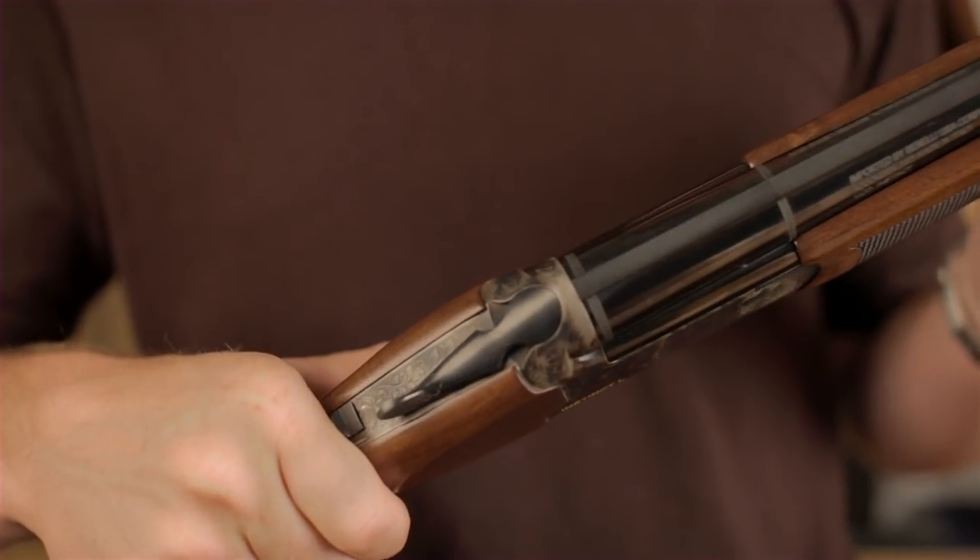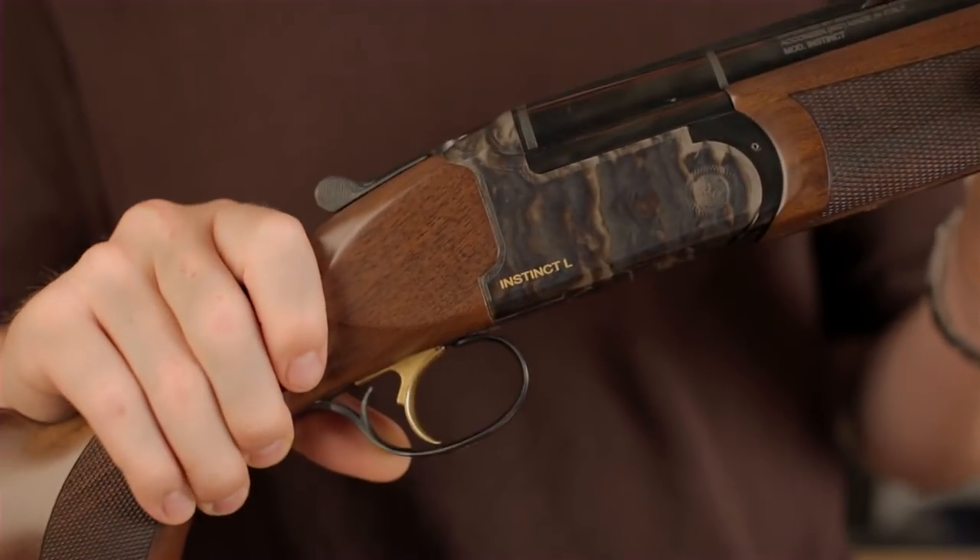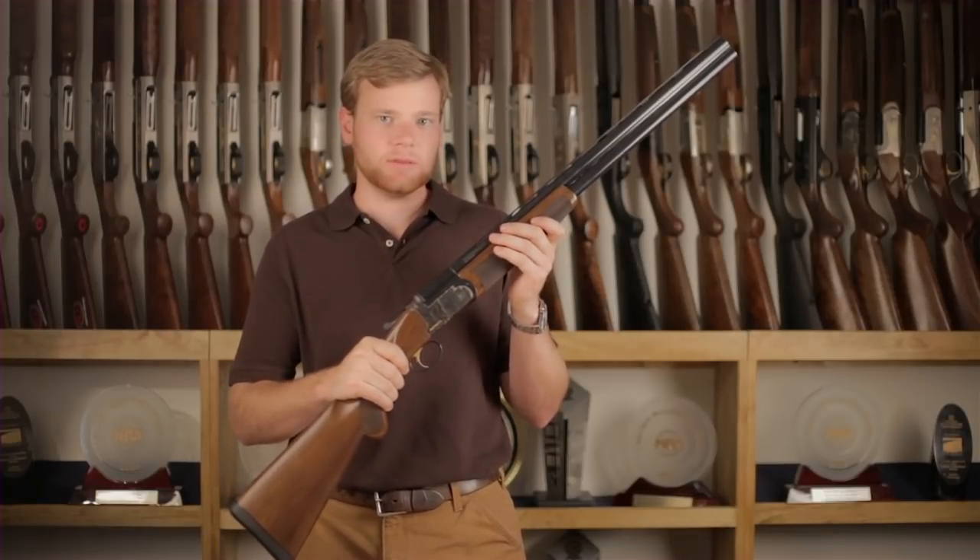The gun I'm showing you today is a 12 gauge. Franke also makes this gun in 20 gauge. Both are chambered for shells up to three inches long.